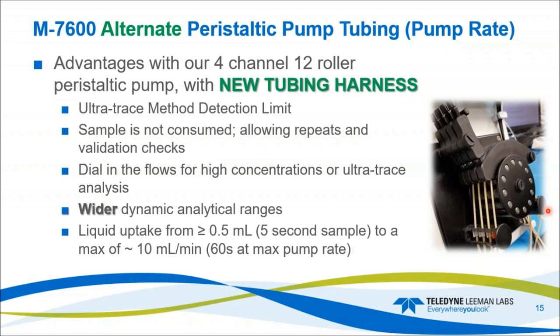Now we get into the green chemistry. The alternate pump tubing still provides ultra-trace detection limits, and the sample is still not consumed, so you can do validation and checks of previously run samples. You can still dial in flows for ultra-trace analysis. But we have a wider dynamic range because we're using less sample. The minimum liquid uptake is 0.5 milliliters at 5 seconds, and the max flow rate is approximately 10 milliliters per minute at 60 seconds at 100% pump rate.